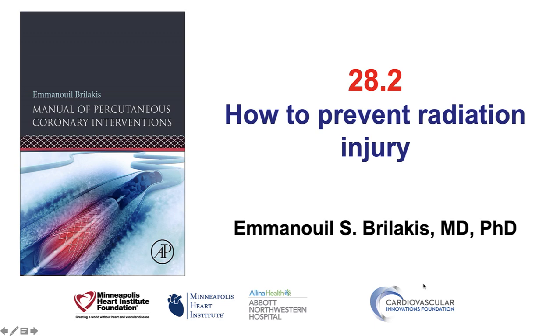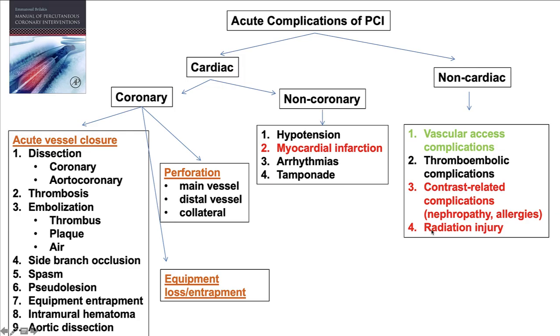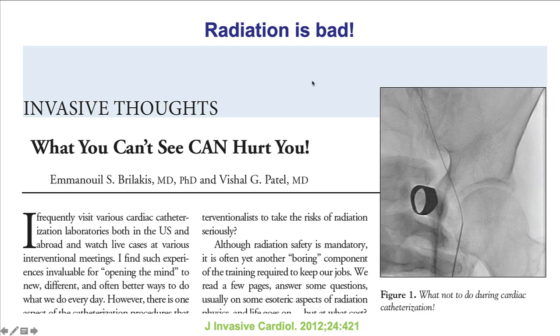Hi, this is Manos Brilakis from the Minneapolis Heart Institute and the Cardiovascular Innovations Foundation, presenting video 28.2 for the Manual of Percutaneous Coronary Interventions. This video discusses how to prevent radiation injury for both the patient as well as the operator. Radiation injury is one of the non-cardiac acute complications of percutaneous coronary intervention, and we should never forget that although radiation is not visible — we cannot see or feel it — it can hurt both the patient as well as yourself.